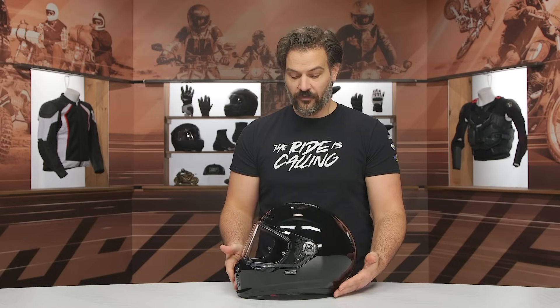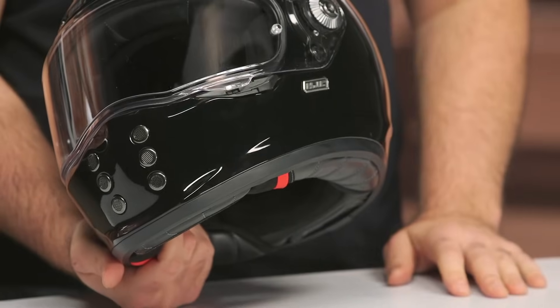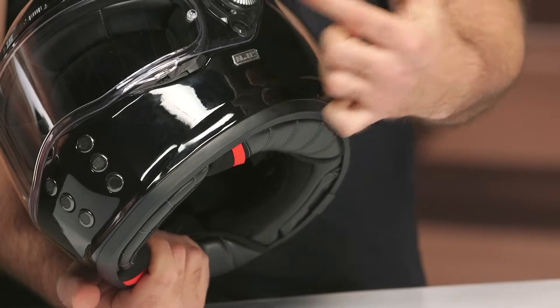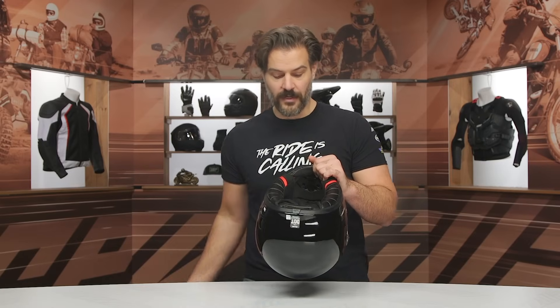One other note before we flip it over to the inside: minimal branding on this. If you look at the majority of HJC helmets, they've got HJC logos everywhere. Really the only place you'll see the HJC logo is right here, and it's done in a metal badge style, which really works with the overall aesthetic HJC is trying to maintain with this helmet.